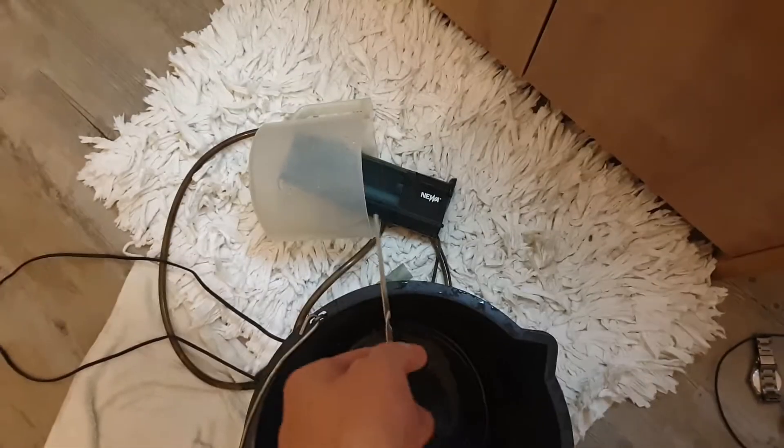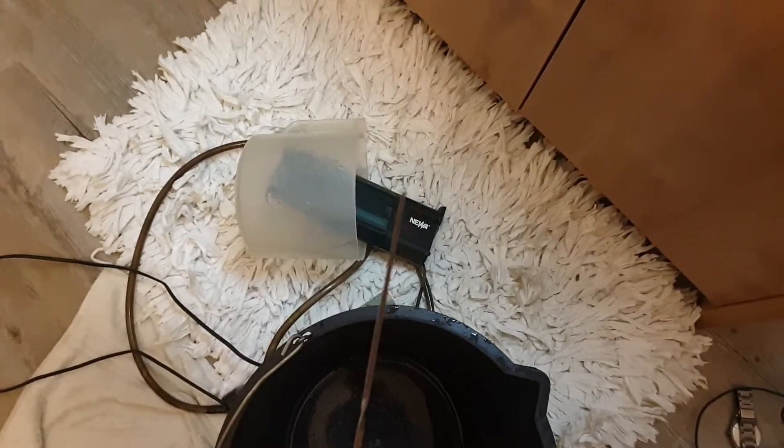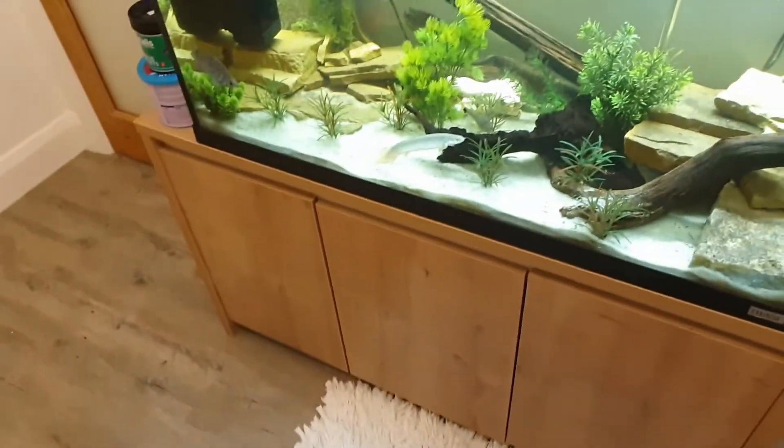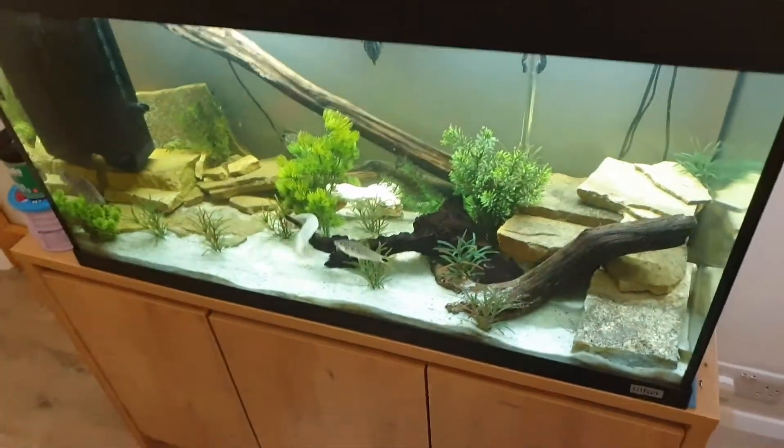I've literally just done a water change and cleaned out the filter — that's Aqua's filter. If you don't know who Aqua is, Aqua is my razorback musk turtle. He's been at my grandma's for about three or four months now.